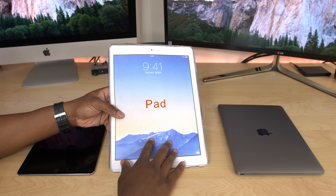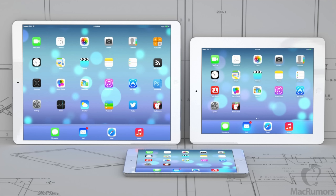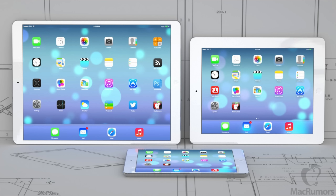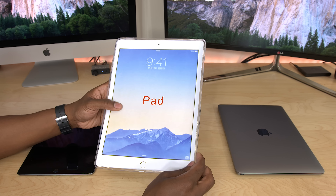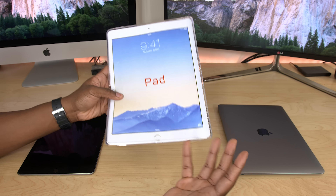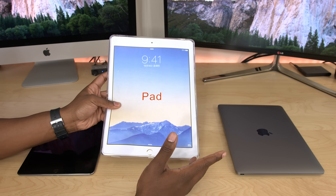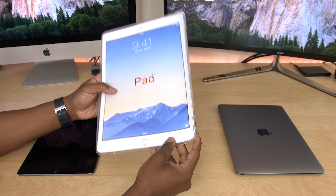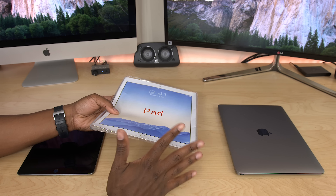Now there have been rumors about this iPad Pro for years now. Different websites and blogs have been talking about it, there have been mock-ups, all kinds of stuff where people felt like this was going to be coming out, and this is the first time that we're actually seeing some kind of tangible proof that it might actually be in the works. Let's actually take a look at this case and try to get an idea of what a possible iPad Pro could look like.